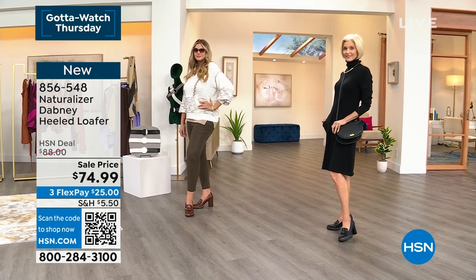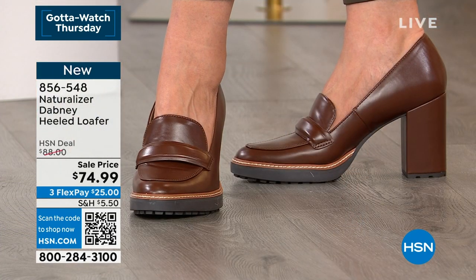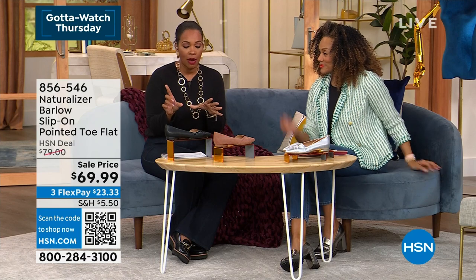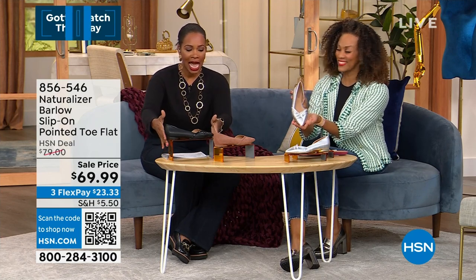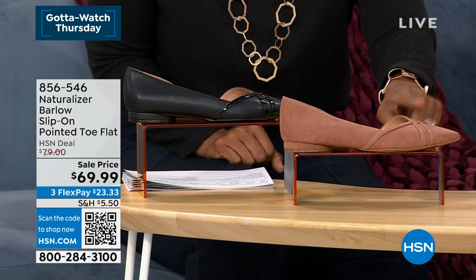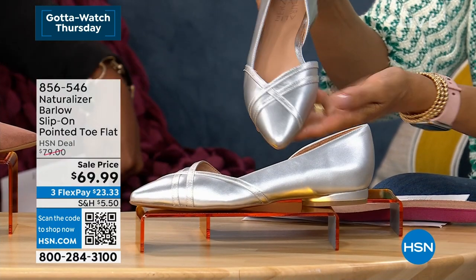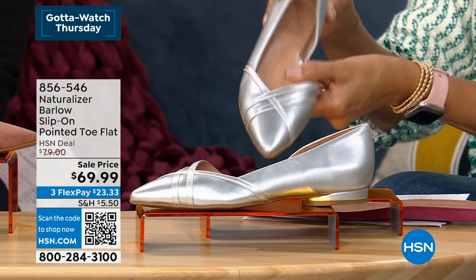Now this next one is completely different. We had ankle booties, then a loafer with a higher heel — and this one is brand new with limited quantities. Available in black, hazelnut, and silver. Medium and wide widths, sizes 6 to 11 including half sizes. It's called the Barlow.